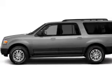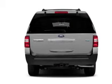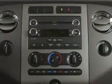Fog lights, side airbags, second and third row airbags, rain sensing wipers, independent suspension, and brake assist — great quality at a great price.